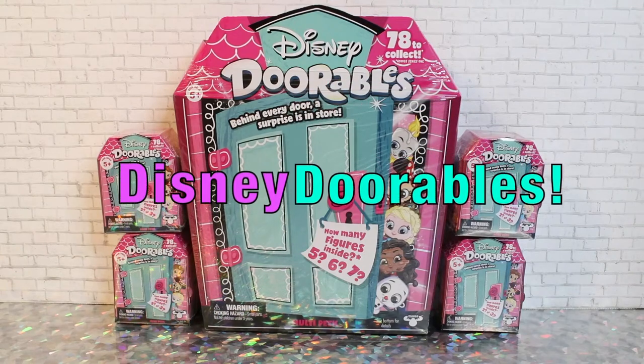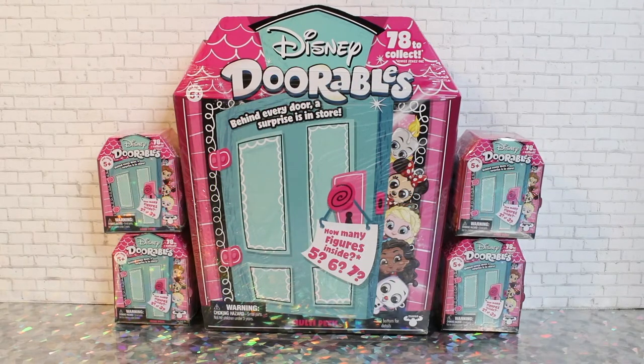Hi guys, welcome to Toy Chat. This is Sang and Max. Today we are reviewing the Disney Dorables. These are brand new collectibles from Moose, who also does the Shopkins brand and also Pikmi Pops.